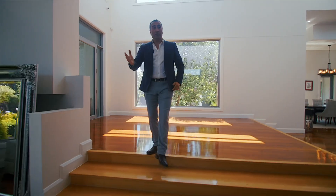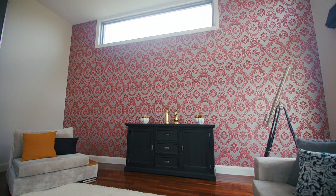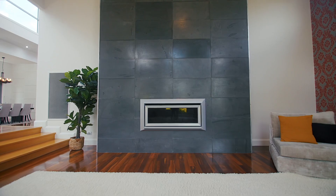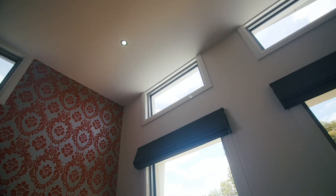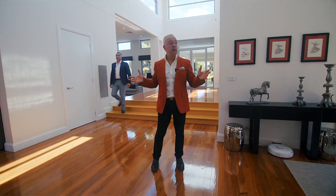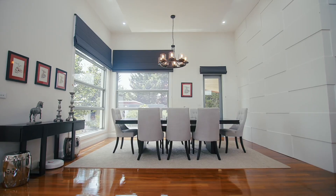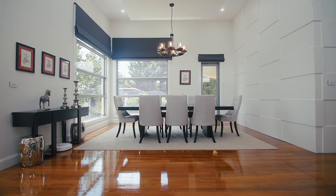Have a look at the formal lounge area on the right-hand side — a dust fireplace, high ceilings and wall windows. There is wow factor at every turn throughout this property. I can't go past this particular dining room with that feature wall right behind me.